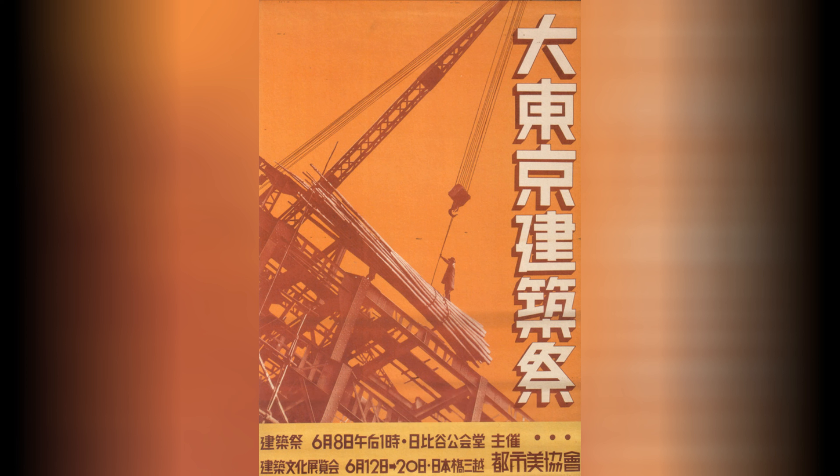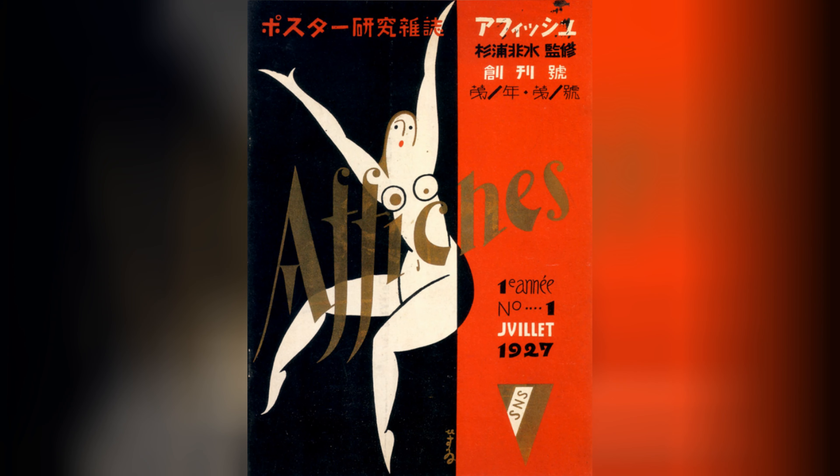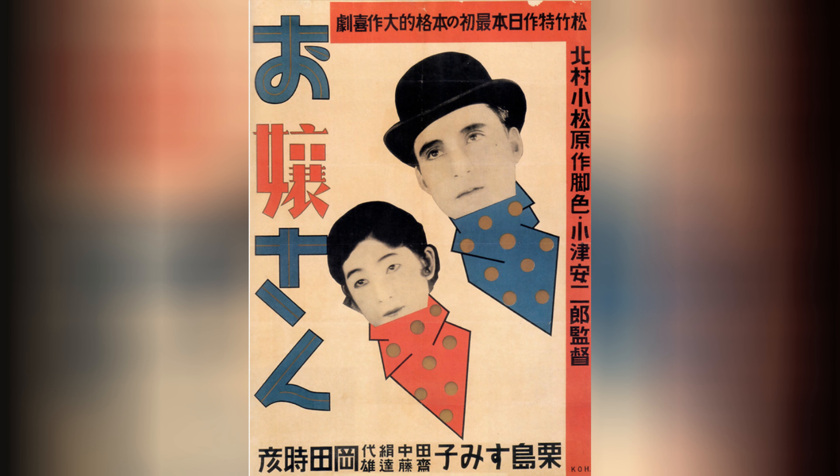The avant-garde movement had a significant influence on Japanese graphic design during the 1920s and 1930s. Designers such as Iko Tanaka and Hiramu Hara were known for their experimental and abstract approaches. They pushed the boundaries of traditional design, embracing new concepts and unconventional techniques.